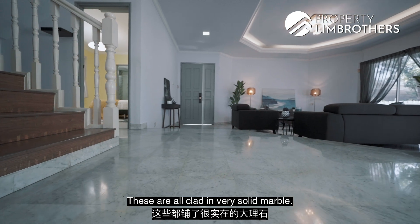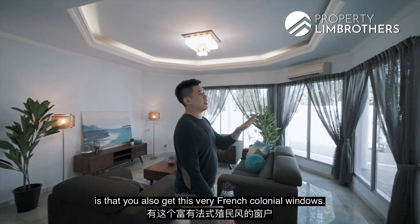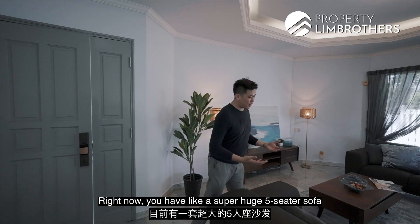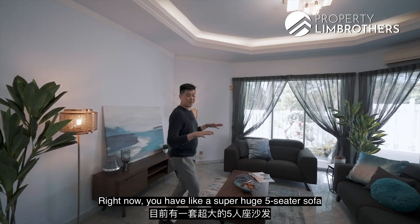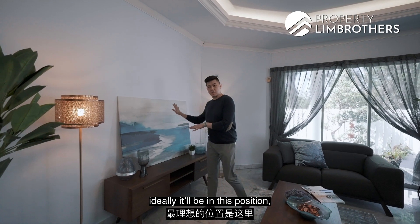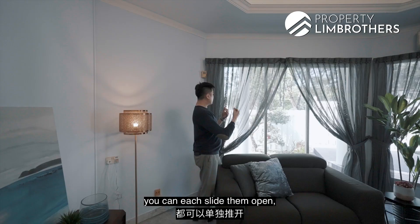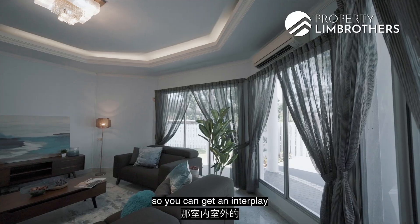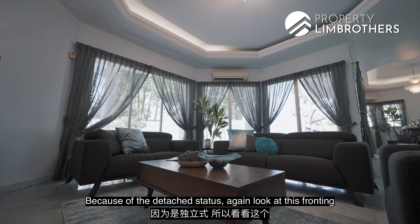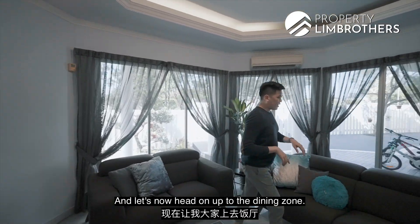The floors are all clad in very solid marble. There's a little step down here. Throughout the home you also get these very French colonial windows. This living zone is fantastically sized. Right now there's a super huge five-seater sofa. Your TV console wall ideally would be positioned here so you can do up a very nice feature wall. Right behind the couch, these three panels can actually slide open so you get an interplay of indoor and outdoor spaces. Because of the detached status, look at this fronting of window panels — slightly tinted but still very bright.